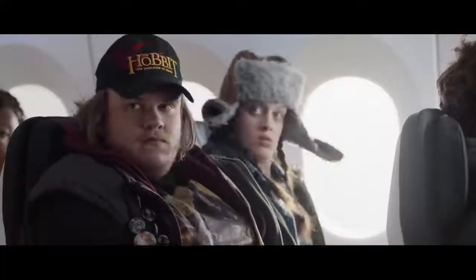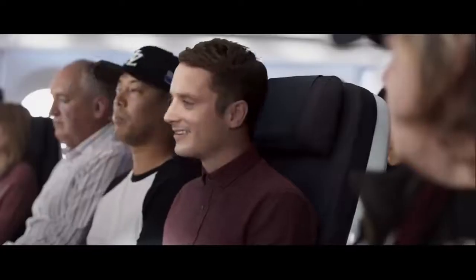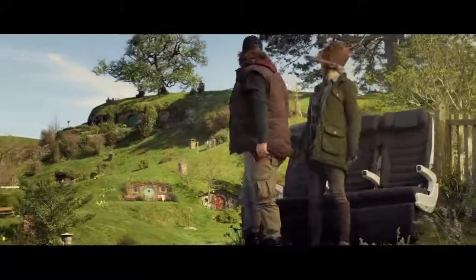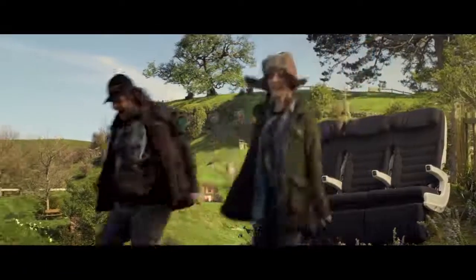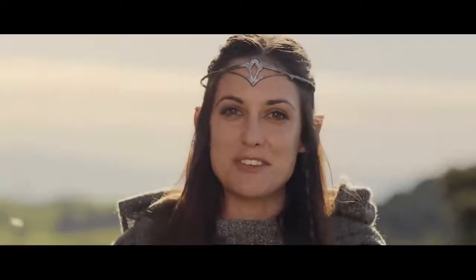Hey! Welcome to Middle Earth, my friend. I'm here to guide you on your journey. So, cease your rebel rousing and listen very carefully.